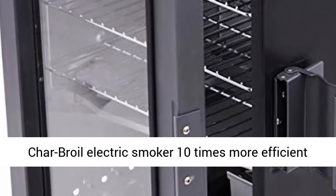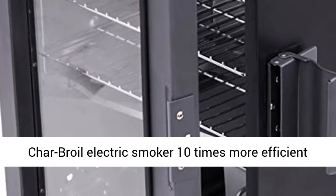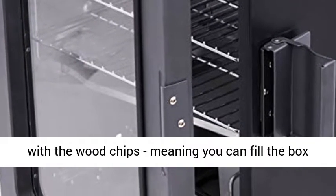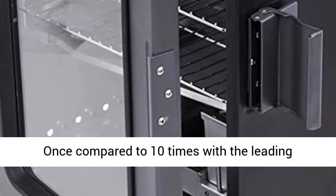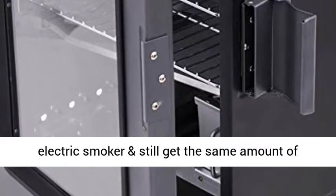Insulated double wall construction makes the Char-Broil Electric Smoker 10 times more efficient with the wood chips, meaning you can fill the box once compared to 10 times with the leading electric smoker, and still get the same amount of smoke.